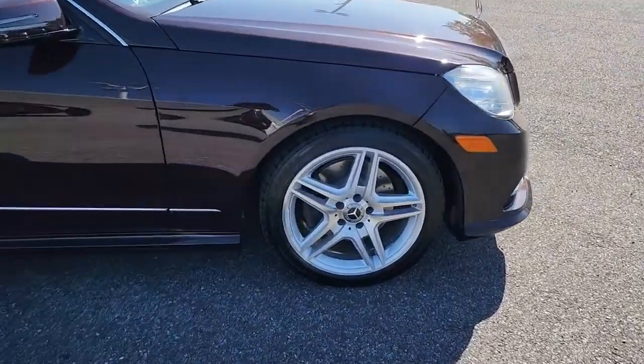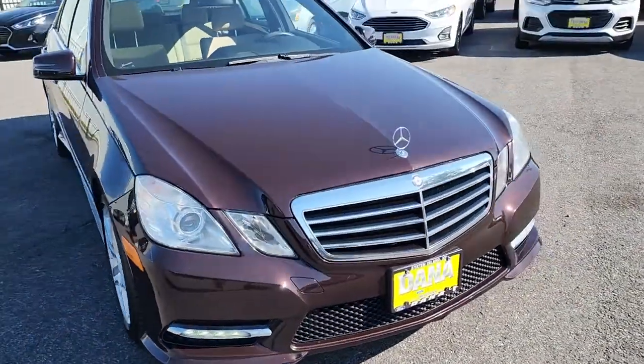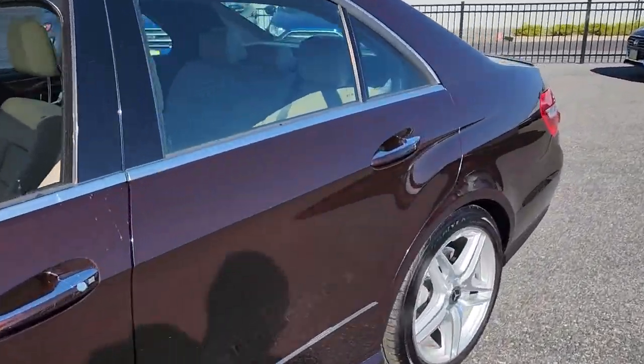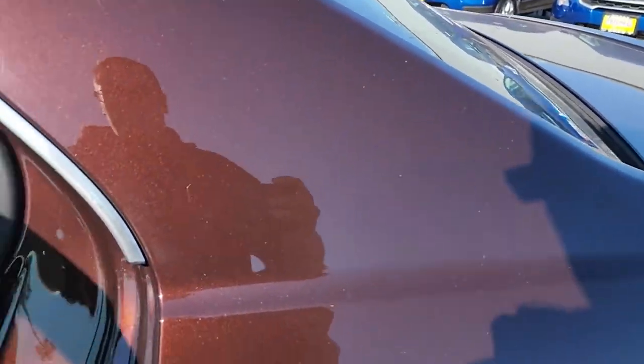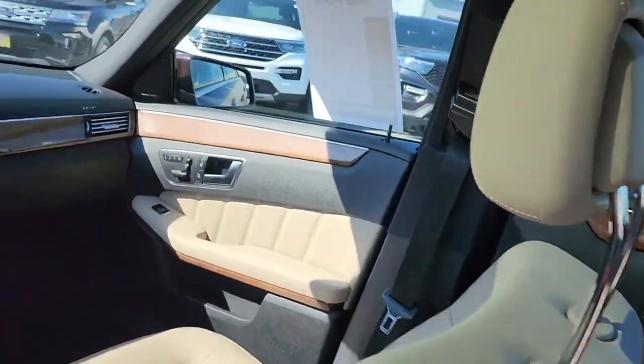The following are some of this vehicle's highlighted options: navigation system, keyless entry, sun/moonroof, premium sound system, iPod and MP3 input, fog lamps, wood grain interior trim, power passenger seat, satellite radio, and aluminum wheels.